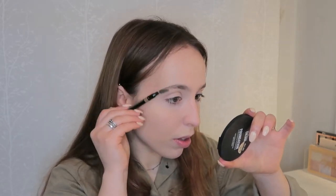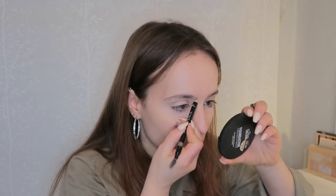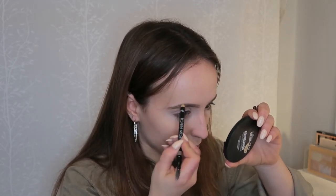I know I look crazy, but it's going to be okay. Moving on, I'm going to do my brows. I'm going to use my spoolie to brush them up. I don't do anything crazy with my brows, so I'm just going to fill them in using my brow pencil from Primark. And to set them, I'm going to use my Essence Make Me Brow in the shade Blondie Brows.